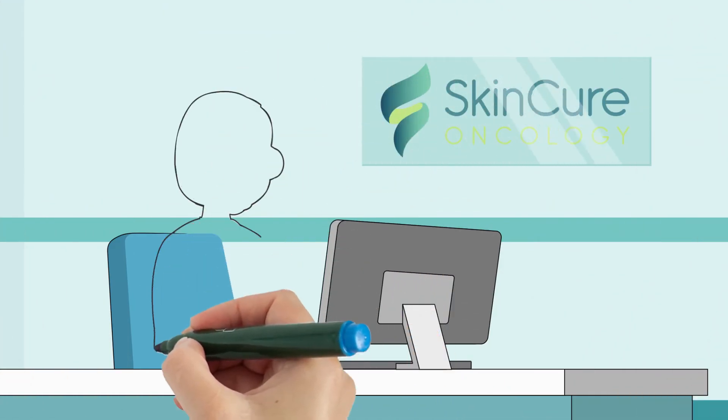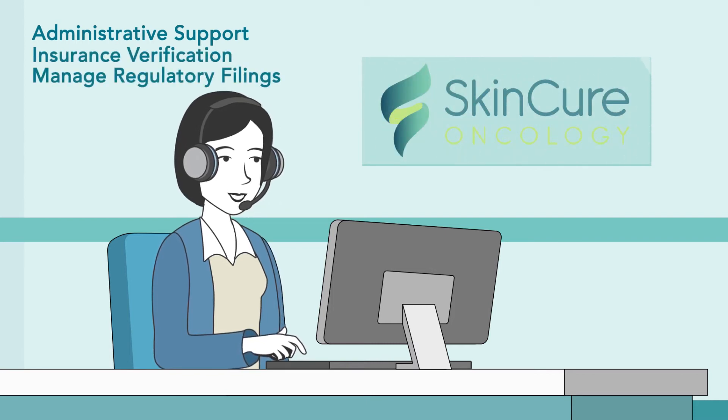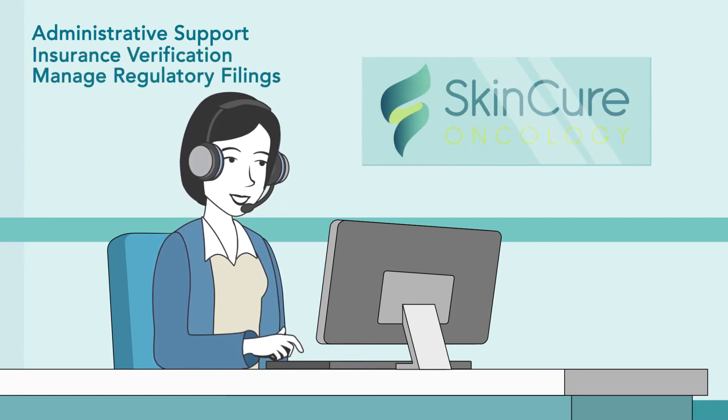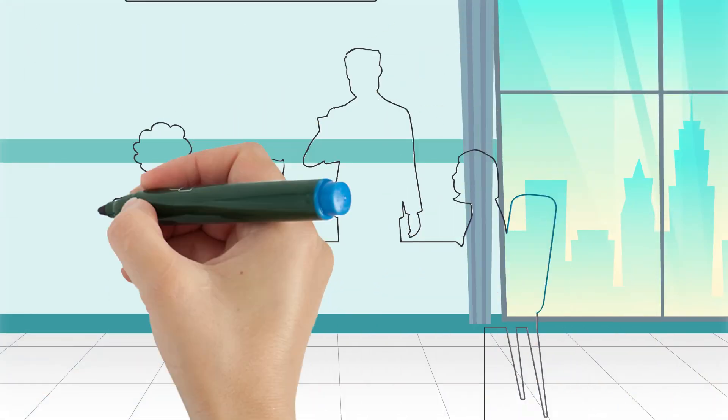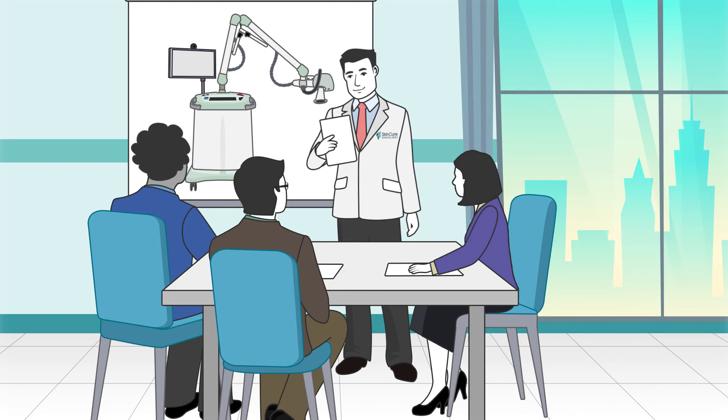Under the SkinCure model, you'll continue to meet weekly with your patients to review their treatment program. SkinCure Oncology provides administrative support, including insurance verification, and will manage your required IGSRT regulatory filings. SkinCure Oncology even trains your staff and clinicians and provides educational support for you, your patients, and prospective patients.